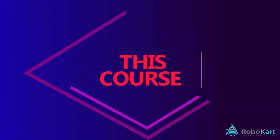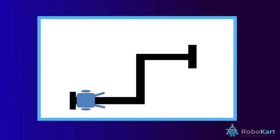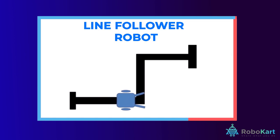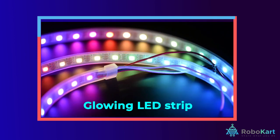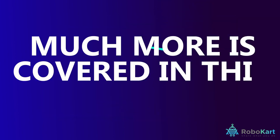This course can be one of your first courses to start coding. All the applications are designed using block-based coding platform MakeCode by Microsoft. Projects such as line follower robot, calculator, games, glowing LED strip, making a digital dice and much more is covered in this course.